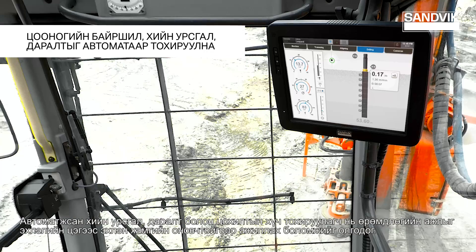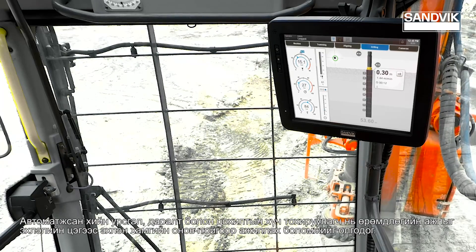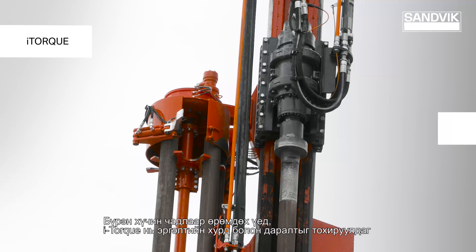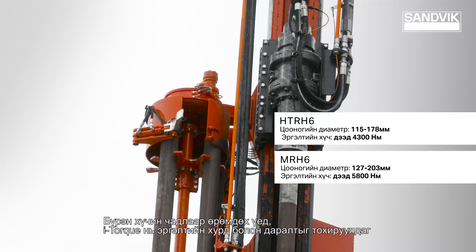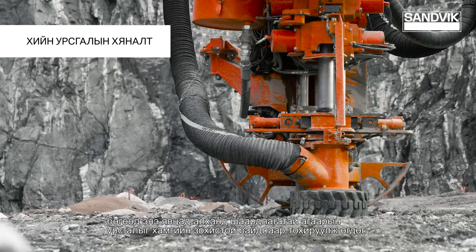Automatic adjustment of flow, pressure and feed levels optimizes the performance when beginning the drilling. With full power drilling, i-torque takes care of rotation torque and drilling pressure adjusting, while the flow control maintains optimal airflow for the hammer.